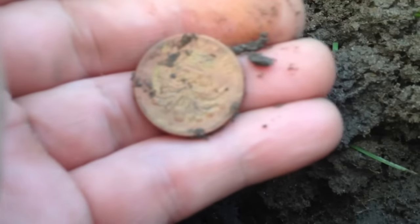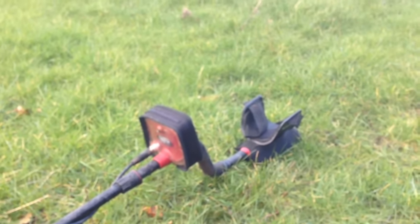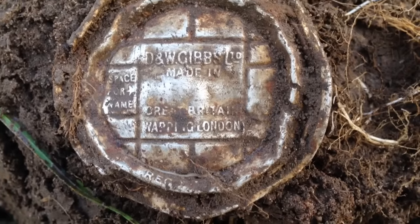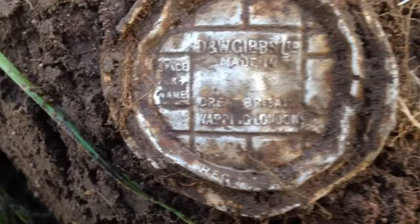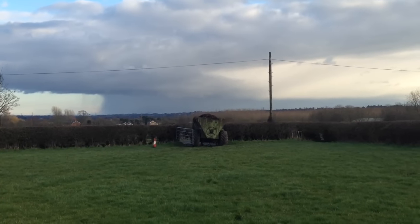I can taste that steak and chips — that's £6.50, there or thereabouts for my steak and chips. Shout out to Carl Murray, he of Worldwide Dirt Fishing down in Australia. Good day cobber — get your space cake on, you madhead. D&W Gibbs Limited, Made in England, Great Britain, Wapping London. I'll Google it when I get in.